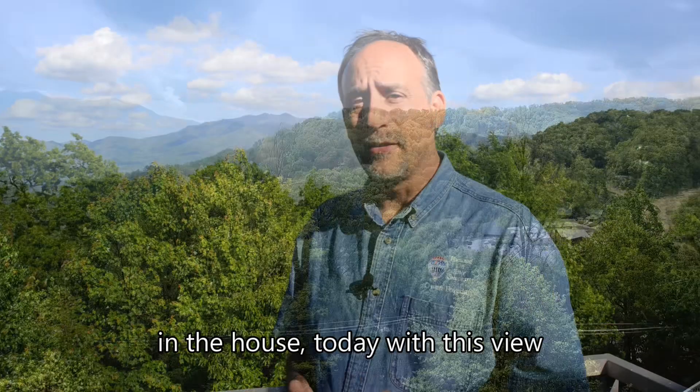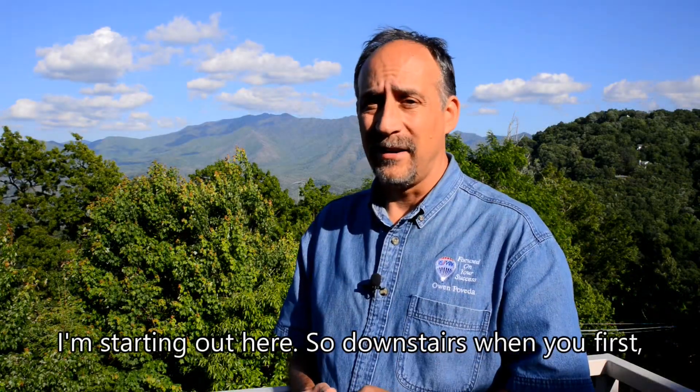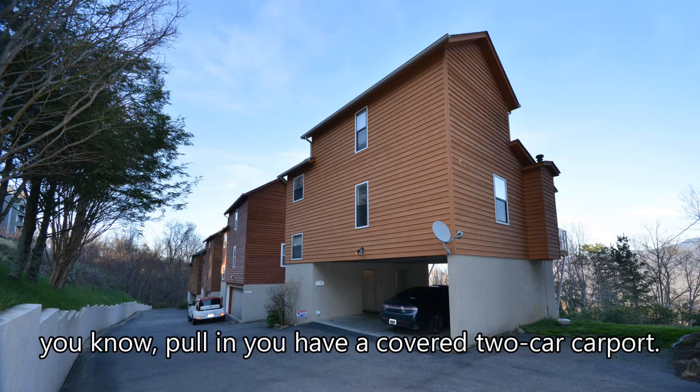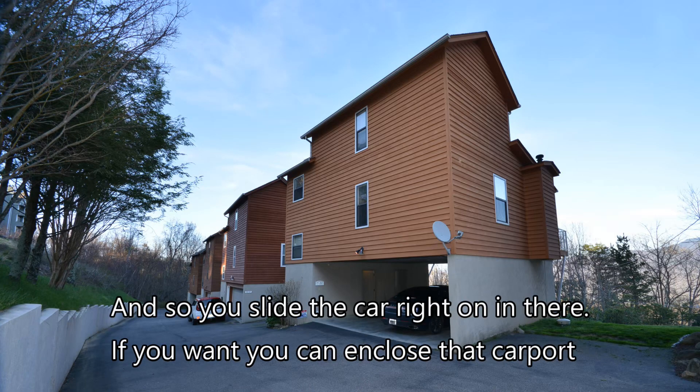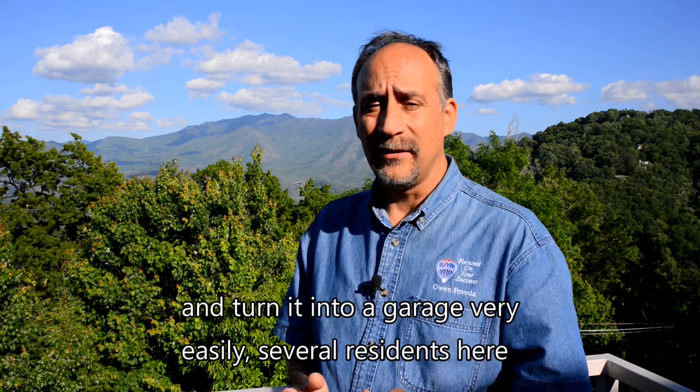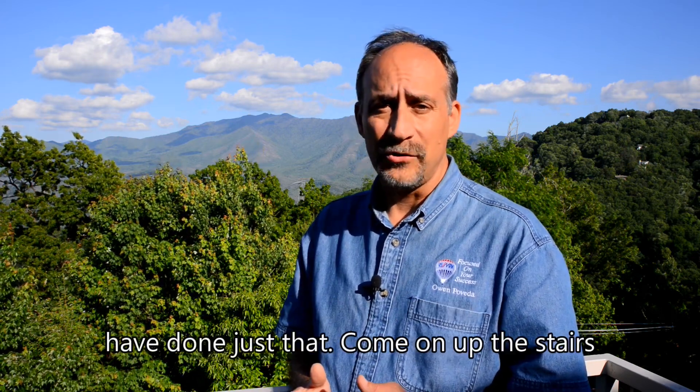Normally on these tours I start in the house, but today with this view, I'm starting out here. So downstairs, when you first pull in, you have a covered two-car carport, and you slide the car right on in there. If you want, you can enclose that carport and turn it into a garage very easily — several residents here have done just that.